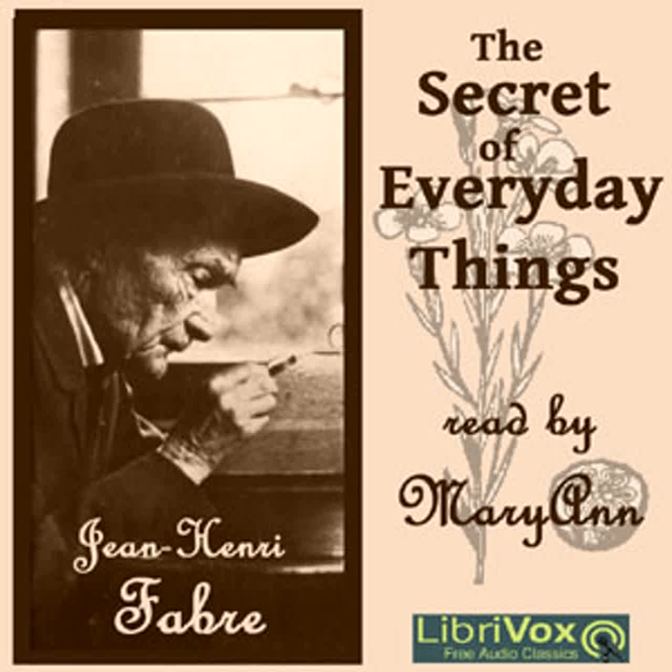In our houses, continued Uncle Paul, we have a redoubtable enemy to woolen cloth and everything else that is made of wool. An enemy that in a very short time will reduce a costly garment to rags and tatters unless we are on our guard against the ravager. Therefore, it is worth our while to make the acquaintance of this devourer of woolen goods, this despair of the housewife, in order that we may hunt it down with some success. You know the little white butterflies that come out in the evening, attracted by the light, and singe their wings in the lamp flame. They are the ravagers of woolen fabrics.